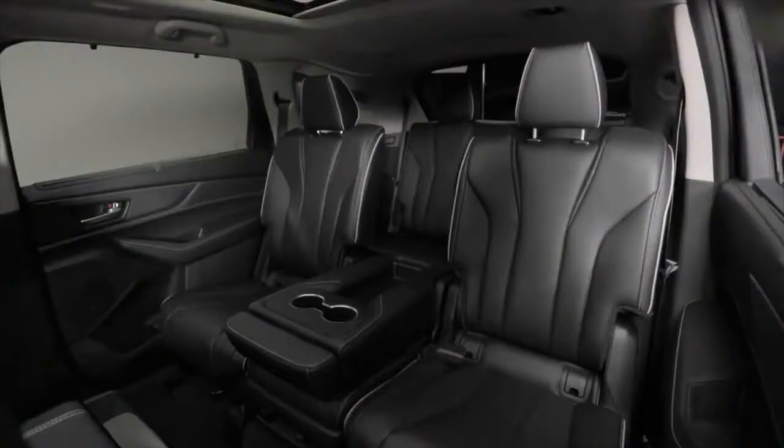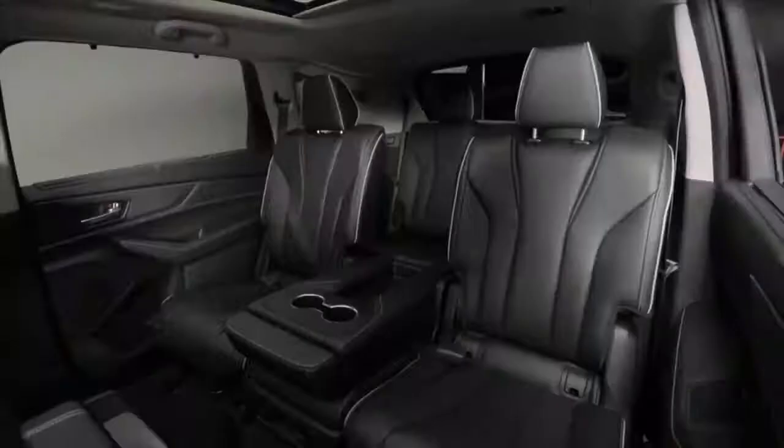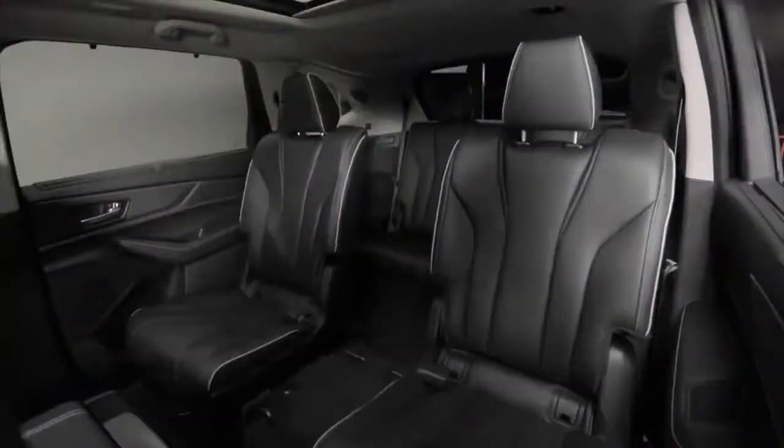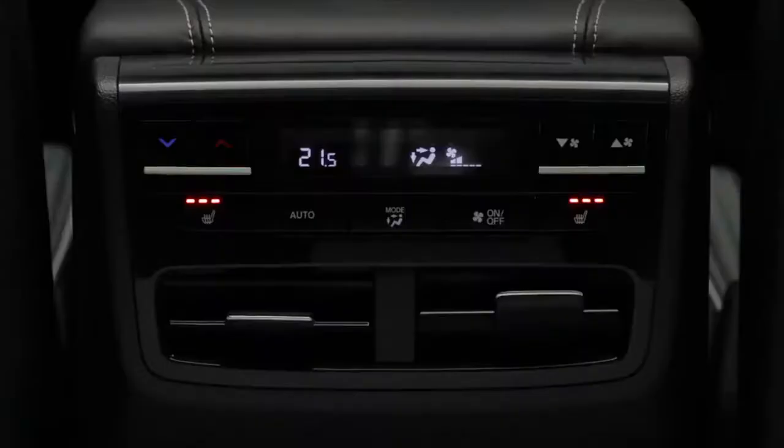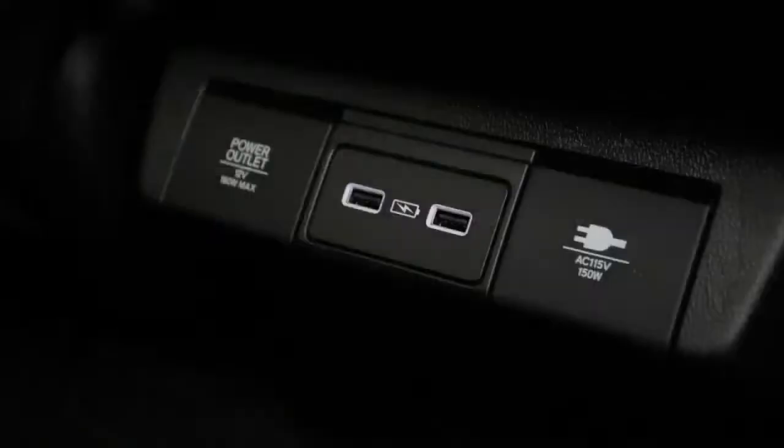Letting in lots of light is this large panoramic moonroof with retractable sunshade. The rear passenger area is also steeped in luxury and functionality. The MDX has seating capacity for up to seven passengers, and for the first time there are multiple seating configurations for maximum flexibility. Just remove the center seat in the second row to reveal the smart slide captain's chairs that also make it easier to access the roomy third row. With heated second row seats and USB ports in the second and third rows, the Platinum Elite is perfect for the carpooling executive or family road trips.